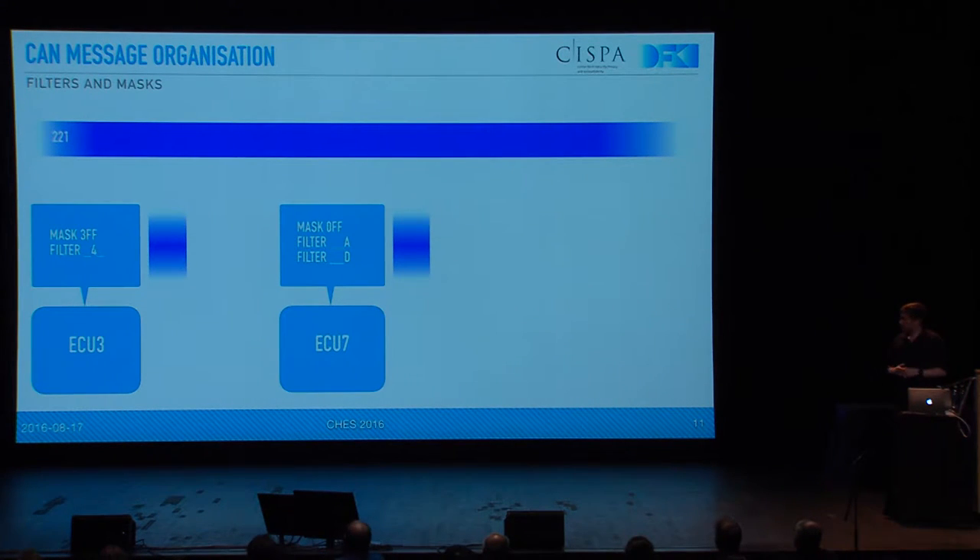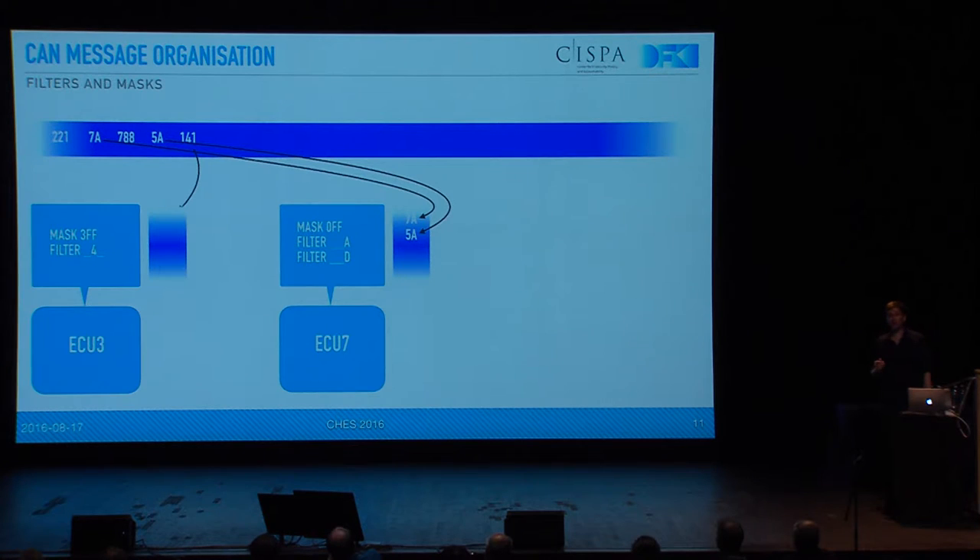To show how we solve this: typically the different ECUs in a car listen to different IDs because they have a very specific purpose, and they do that by applying filters and masks. This is a very CAN-specific thing. The mask is simply a logical AND applied to all the IDs received on the bus — if it matches, it goes through the next step and then the filter is applied, which is an AND again but checks all the ones that are set. So for example, you can use 3FF as the mask and then filter everything that has a 4 in the second digit. If all these messages on the bus are filtered like this, the first ECU only sees IDs like 141 and 241, whereas the other one sees 7A and 5A. Ones that neither ECU has a filter for are simply ignored.